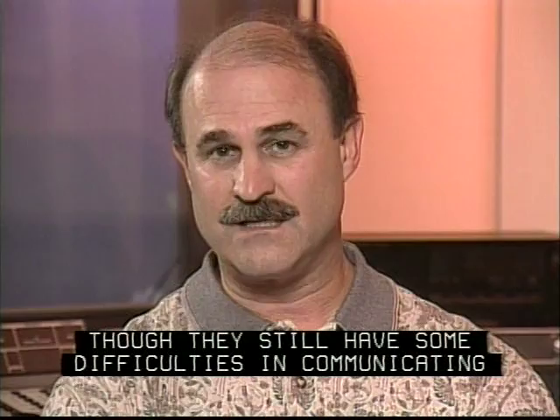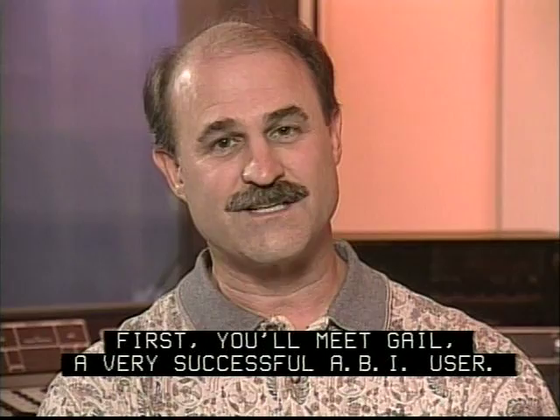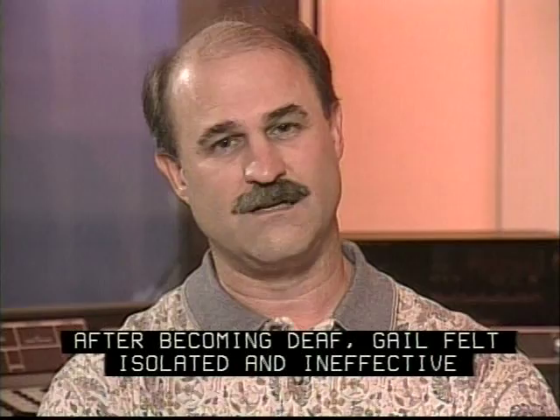First, you'll meet Gail, a very successful ABI user. She is one of the earliest multi-channel ABI recipients. After becoming deaf, Gail felt isolated and ineffective in her role as mother and wife. This significantly affected her self-image.